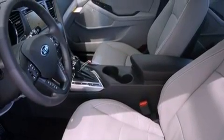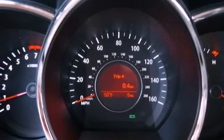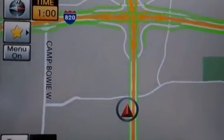Additional features include an illuminated driver's side vanity mirror, an engine immobilizer theft deterrent system, rear impact crumple zones, heated side view mirrors, and aluminum wheels.